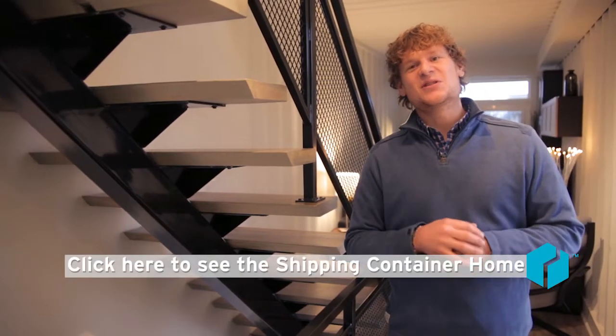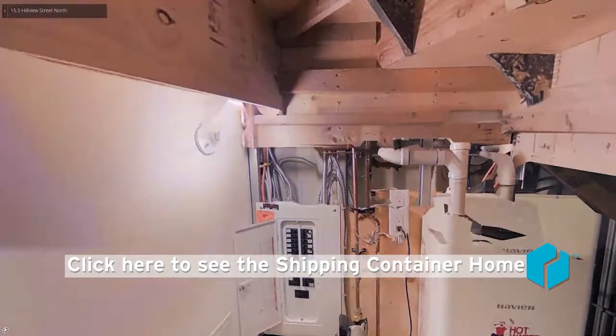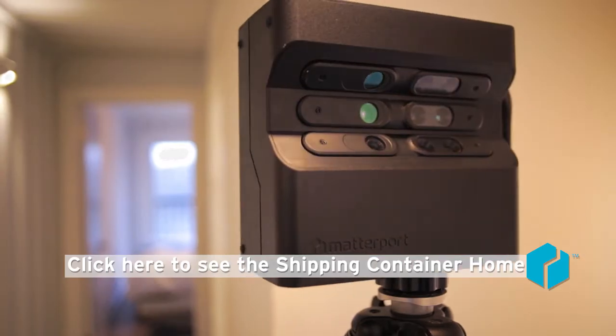So click on the link and enjoy walking through the shipping container home. Check out the utility rooms and you'll get a good understanding of how the construction was done, all via the 3D Matterport camera.